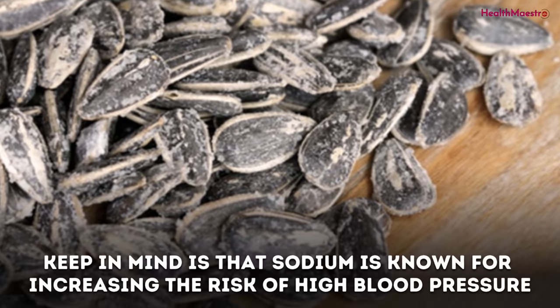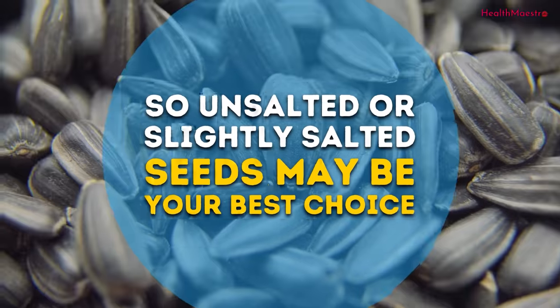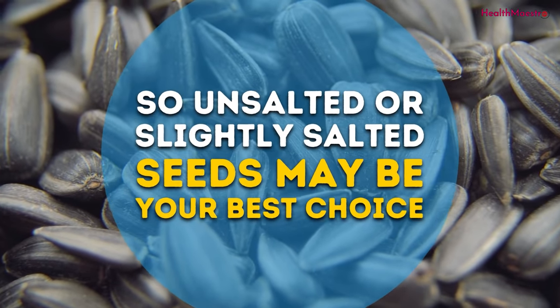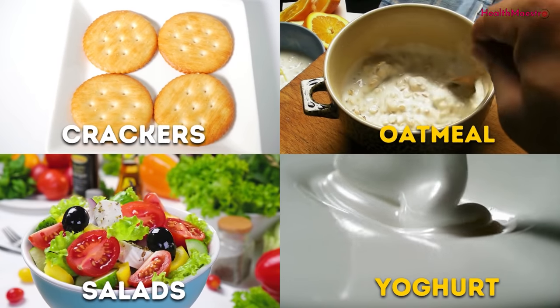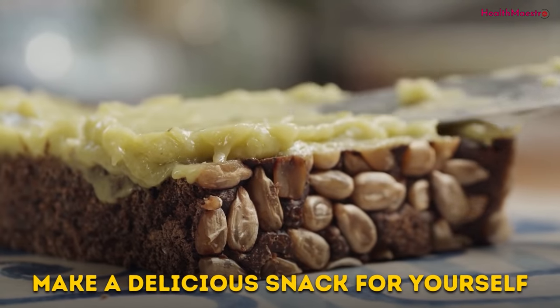Keep in mind that sodium is known for increasing the risk of high blood pressure, so unsalted or slightly salted seeds may be your best choice. Aside from that, they are healthy for crackers, oatmeal, salads, and yogurt — so go ahead and make a delicious snack for yourself.